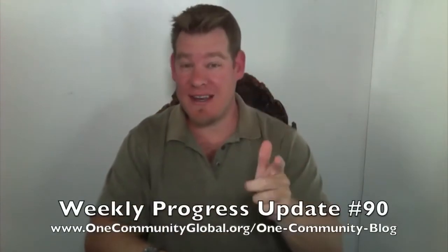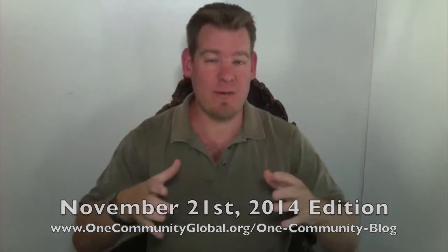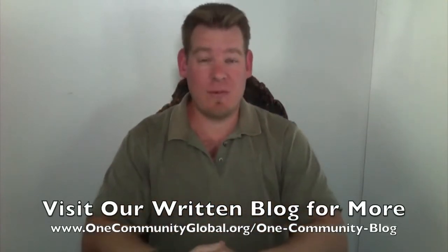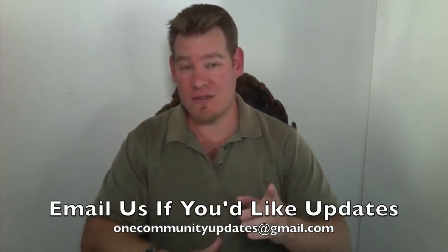My name is Jay Sable and I'm the Executive Director of the One Community 501c3 nonprofit organization. This is our weekly update number 90, November 21st, 2014 edition. I'm going to be covering with video and pictures our team's accomplishments, progress, and everything we've gotten done for the last week. For more details and links to all the open source content we've finished, you can visit our written blog. If you'd like to receive an email update every time one of these comes out, you can send an email to onecommunityupdates@gmail.com or subscribe to this YouTube channel. Let's jump into the updates.